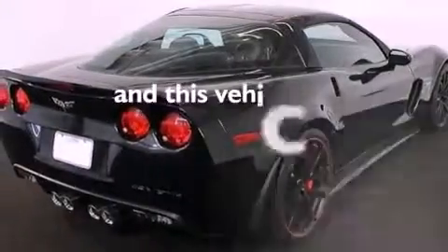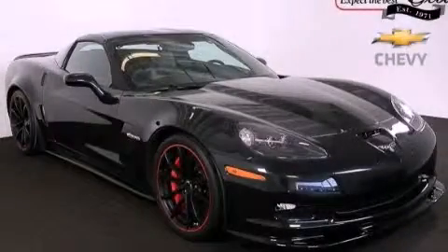This vehicle has fewer than 1,000 miles on the odometer. Contact us today to arrange your test drive.